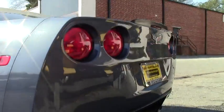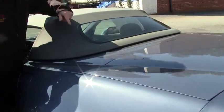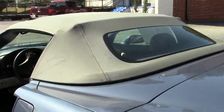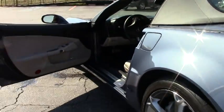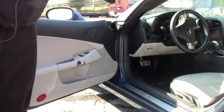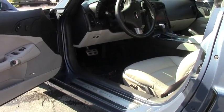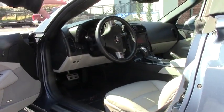I do want to point out that the gray top is a little bit dirty on the car. Our interior does have the Lloyd mats showing the 60th Anniversary, but this is not a 60th Anniversary car — it is a 3LT, being completely loaded.